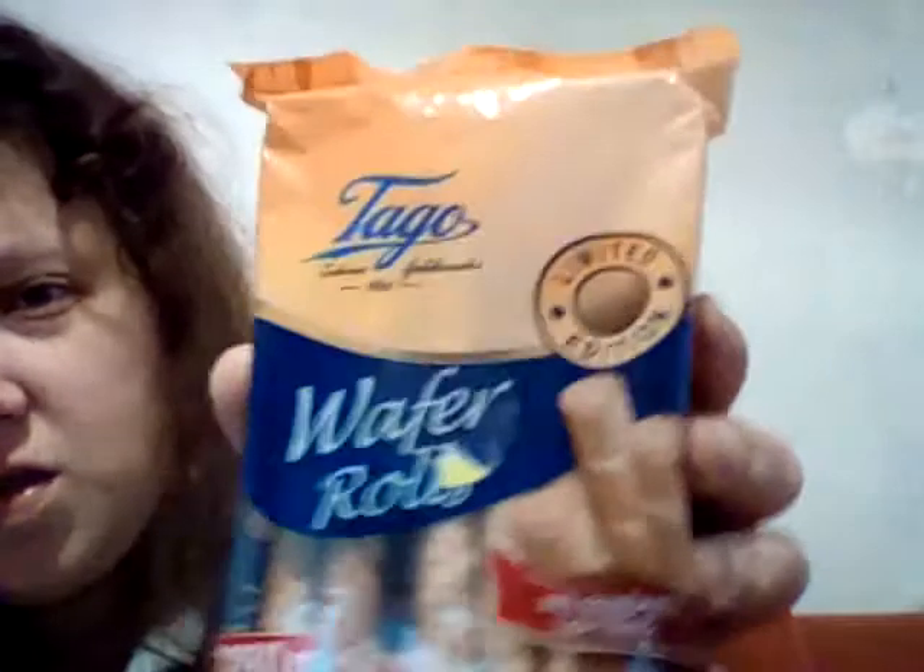In this video we've got two things I'll be trying today. We've got Wafer Rolls, strawberry flavour. And we've got Happy Swing. I'm not sure what flavour this is — I think it might be coconut. Actually, not coconut. I'm not sure.